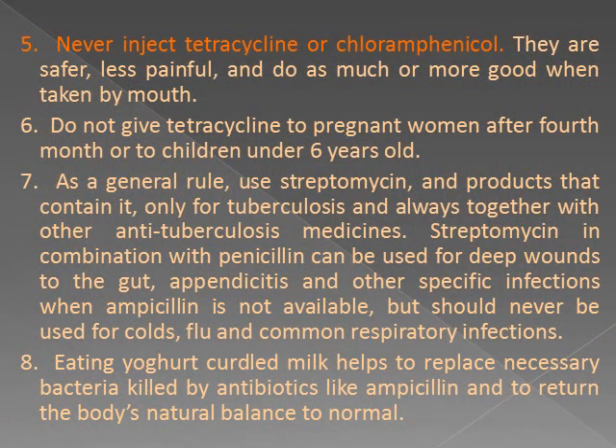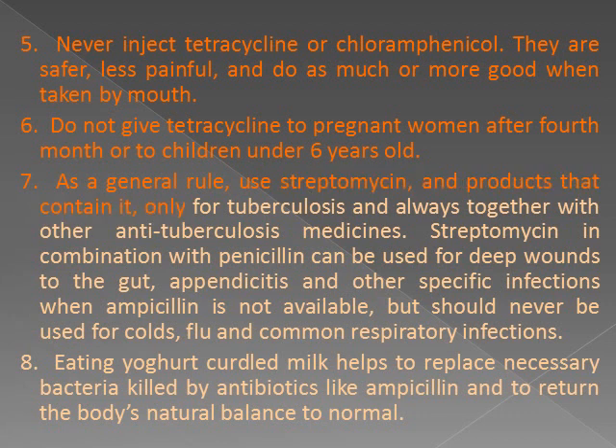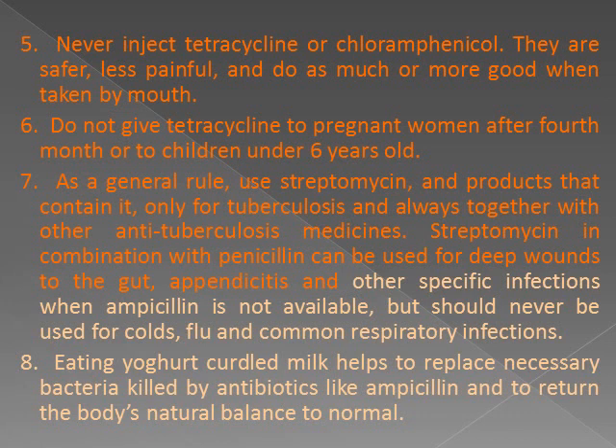5. Never inject tetracycline or chloramphenicol — they are safer, less painful, and do as much or more good when taken by mouth. 6. Do not give tetracycline to pregnant women after the fourth month, or to children under 6 years old. 7. As a general rule, use streptomycin and products that contain it only for tuberculosis, and always together with other anti-tuberculosis medicines.